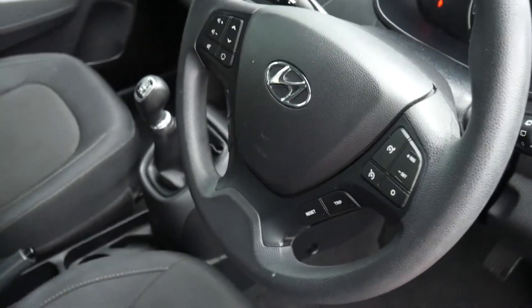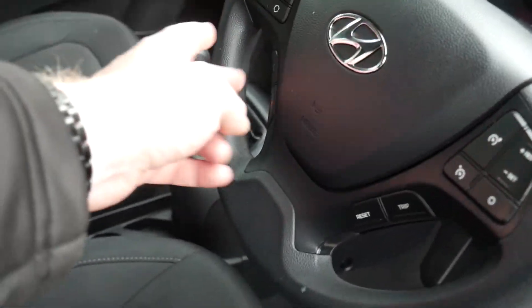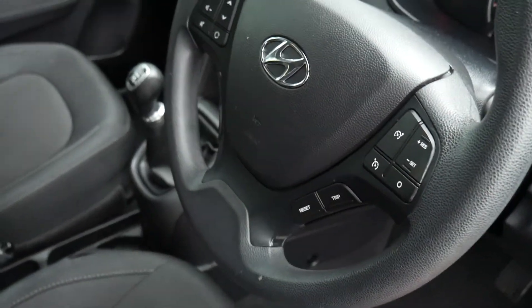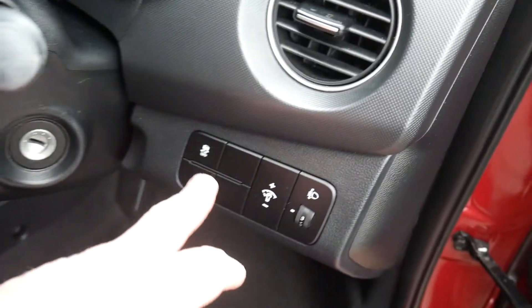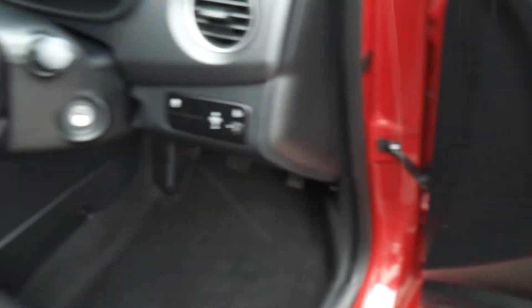On and around your steering wheel you've got your cruise control and speed limiter. You've got your trip computer buttons, your audio controls, and Bluetooth buttons there for your phone. Traction stability control all standard on the car. And the driver's armrest controls for all the electric windows and the electric mirrors.